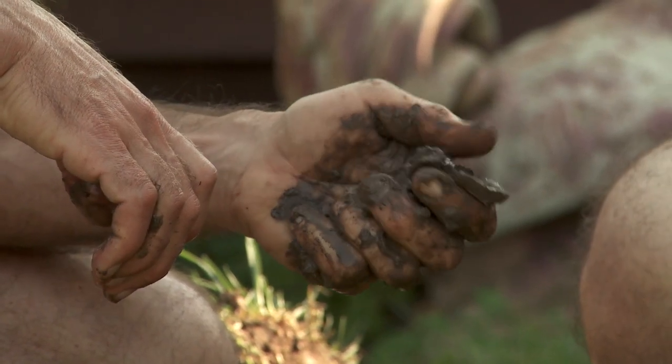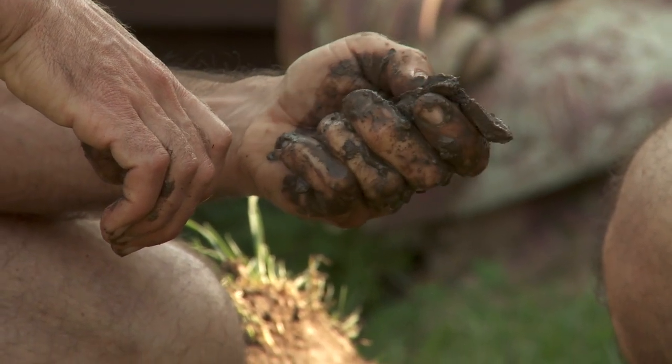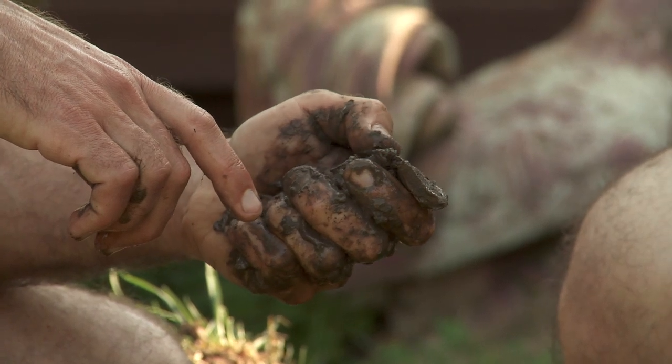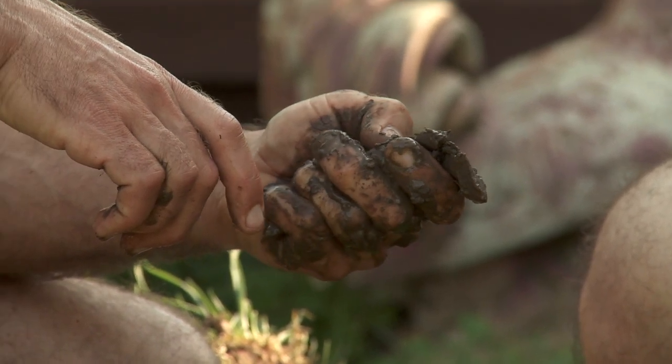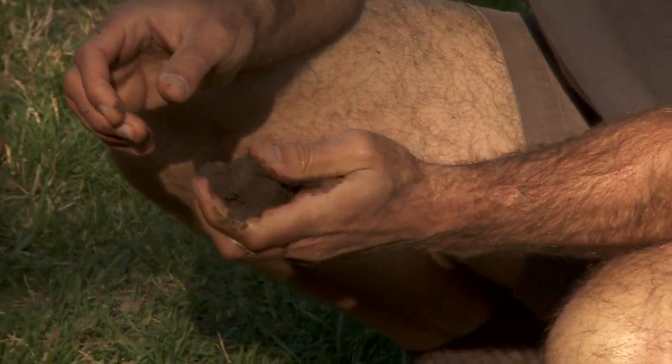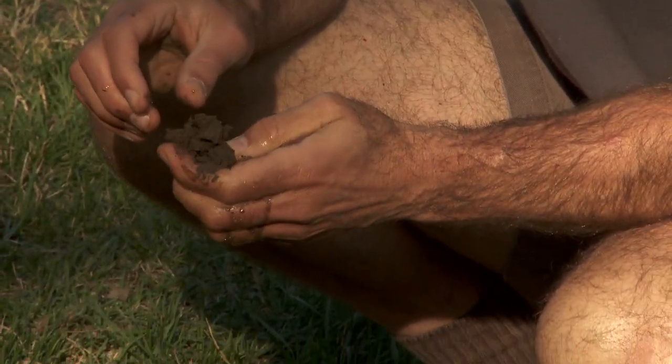Knowing your soil texture will tell you about how good the soil is at draining. Take soil in your hand that's pretty moist and squeeze it to form a ribbon. If it extends out beyond an inch or two, you probably have a lot of clay in your soil. If it doesn't form very far and breaks off, you probably have a lot of sand in your soil.